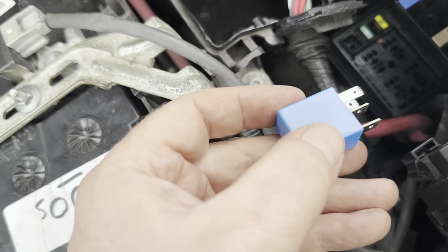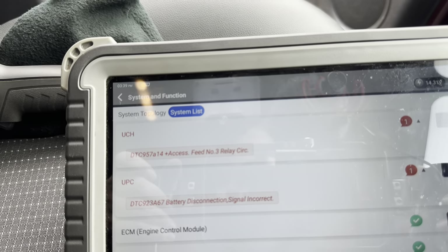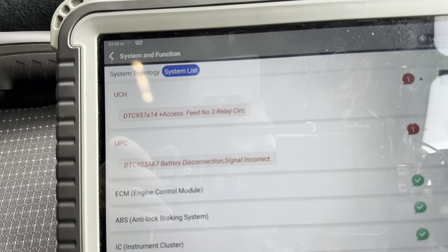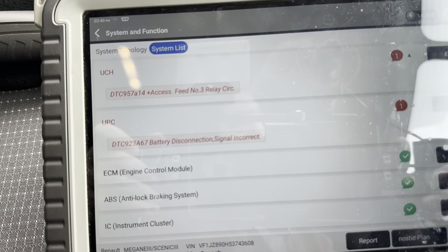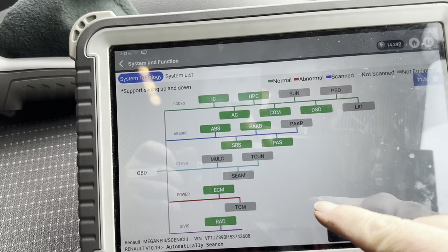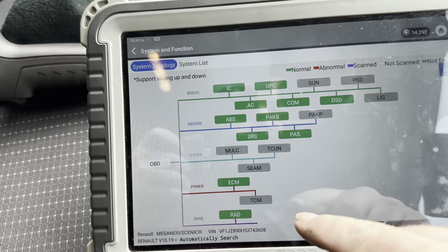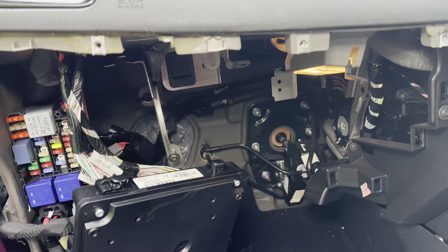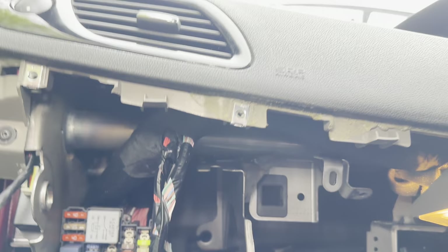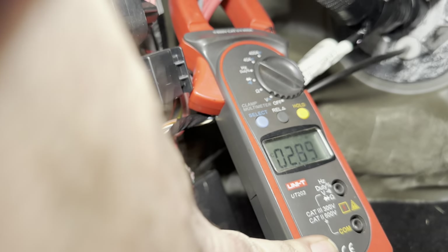That never made any difference. So after locking it and leaving it for ten minutes, we've got two codes that came back. We've still got the access feed relay number 3 circuit and the UPC is complaining about a battery disconnection signal incorrect. I don't know if that's anything to do with me pulling the fuse box. I've managed to clear that code - that's the first time ever. So let's lock the car again and see if it comes back. You can see we've still got that 3-amp draw.